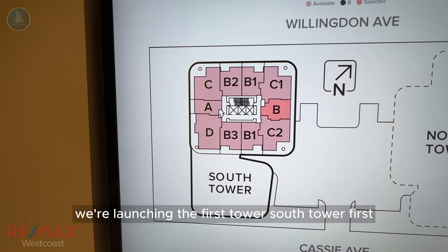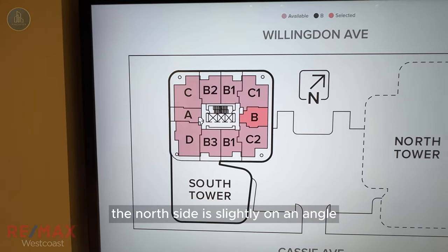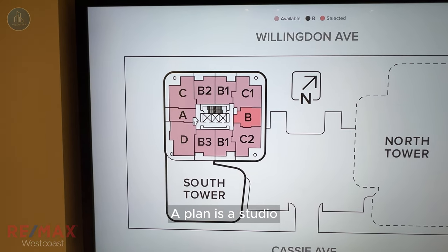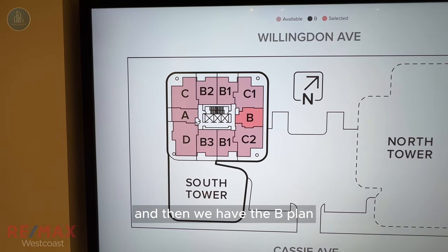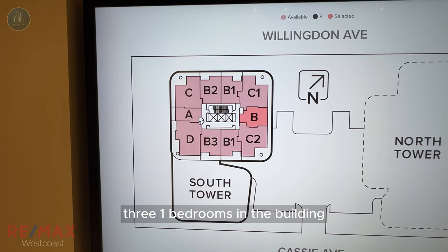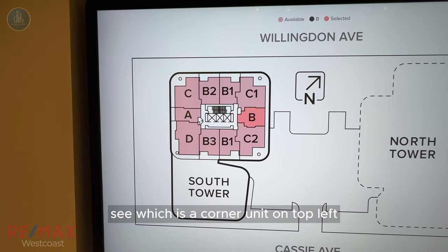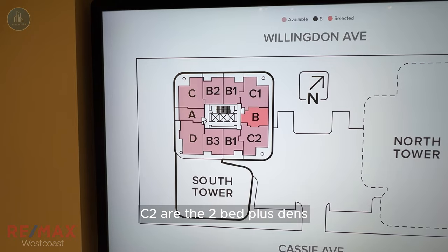Like I mentioned earlier, we're launching the South Tower first. You can see on the map that the north side is still an angle on the top right corner, and the bottom left corner is the south side. We start with the A plan — the A plan is the studio. Then we have the B plan and B1 plan, which consists of the three one bedrooms in the building. For the B2 and B3, those are one bed plus dens. C, which is a corner unit on top left, is a two bedroom, and C1 and C2 are the two bed plus dens.